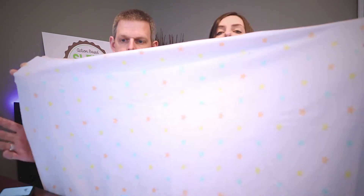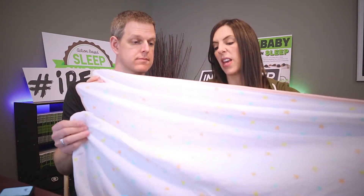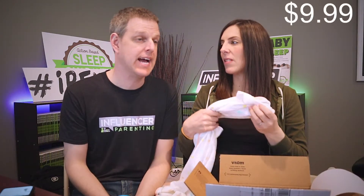Now we get to the fun stuff. This is a little blanket — an Amazon Essentials receiving blanket. It's nice, super soft and stretchy, made of 100% cotton. I personally prefer the Velcro swaddles that are safer and stay secure on baby, but this one is nice. It could be gender neutral — good if you don't know what you're having. We found similar ones ranging from $7 to $10 on Amazon, so let's call it $9.99.